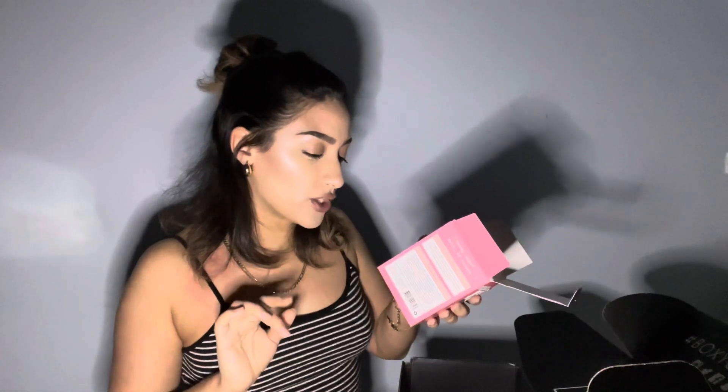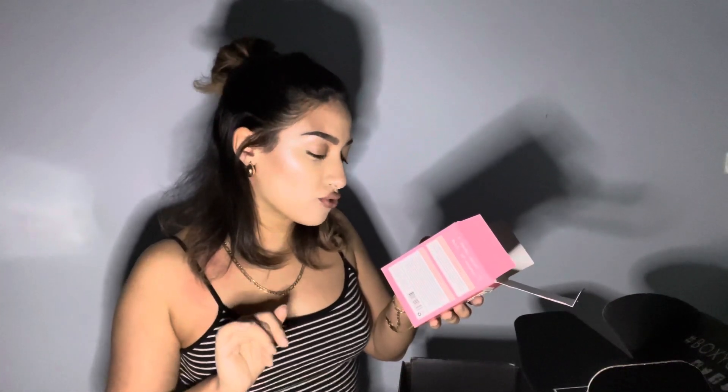How to use: massage in circular motions all over your body daily, focus on areas that need extra love, ensuring to massage in long deep strokes. Get dressed — or don't. Use with the original coffee scrub for best results. This is exciting — I'm actually gonna give some to my mom because I know she's gonna really appreciate this. So I'm excited, thank you Boxycharm!